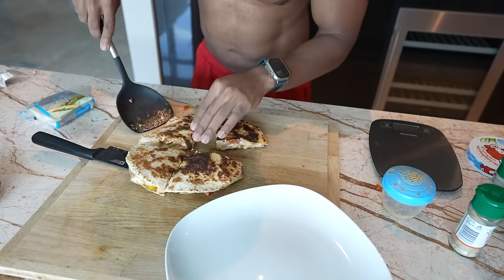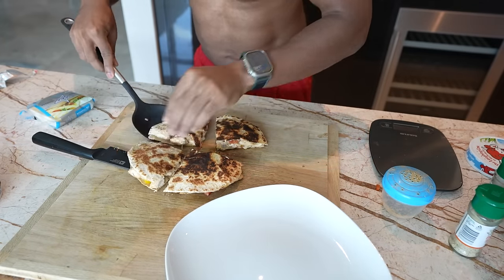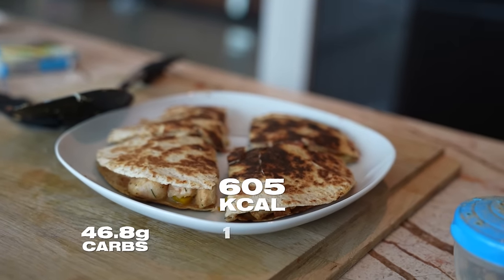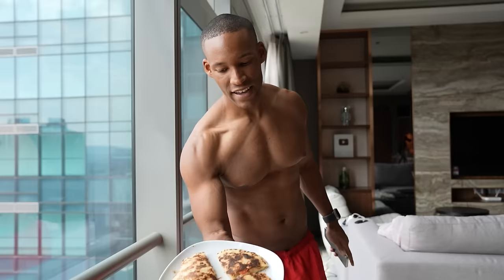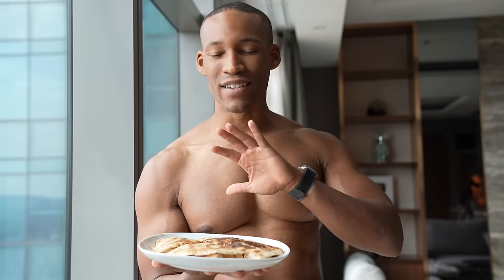Here we have our high protein quesadillas. The macros: 605 calories, 46.8 grams of protein, 16.3 grams of fat, and 62.6 grams of carbs in this one plate. The meals are fun, easy to make, and incredibly tasty. The whole grain wrap gives an amazing aroma — an incredible meal.